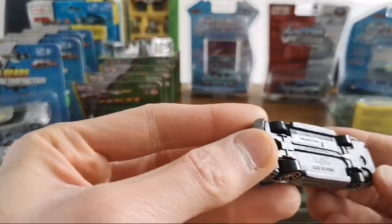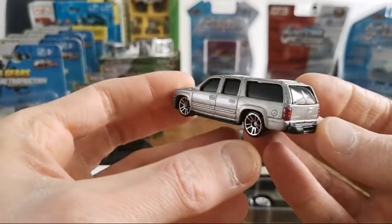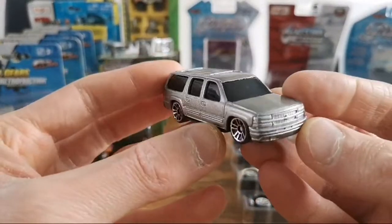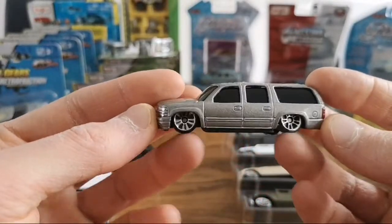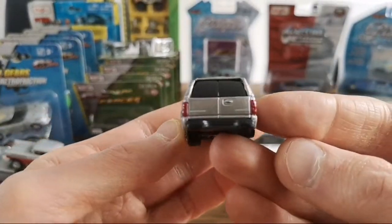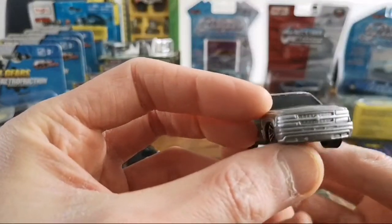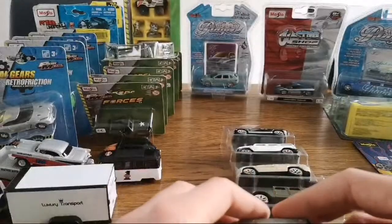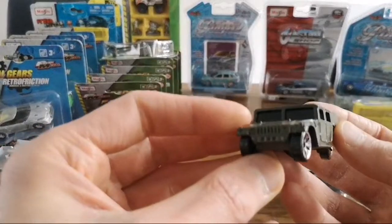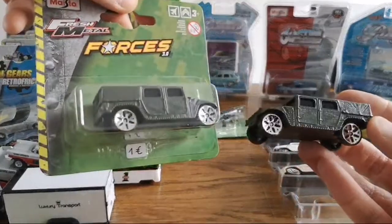We have the 2001 Chevy Suburban. It's got pretty nice wheels. Got the taillights done and the emblems — not bad. Some silver paint in the front. Got that military Humvee I think I have one here too — yeah, that's the same one.